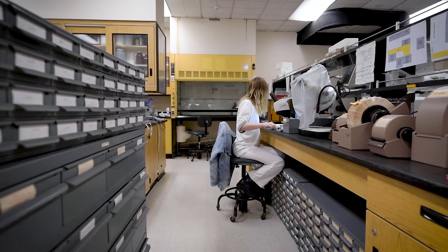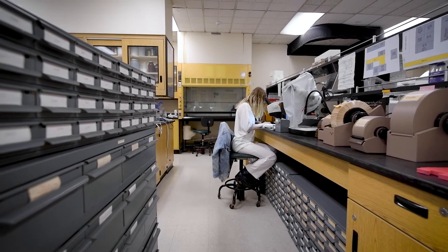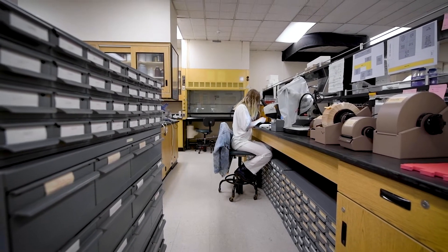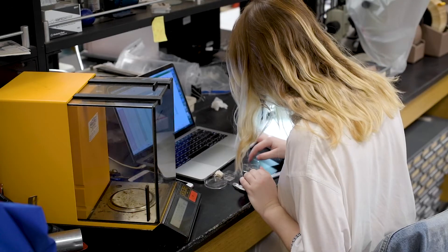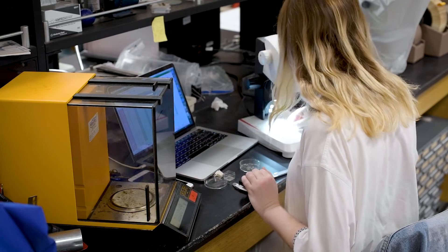I have measured close to 2,000 individual gastropod specimens from this collection. I measured different shell morphometrics, and I would say that the most significant finding — the one I am most excited and concerned about — is the metric where I took the length of the shells and divided it by the weight of the shells.